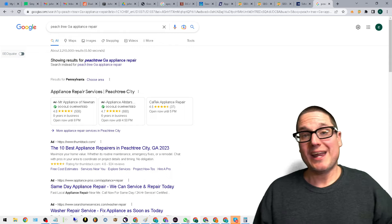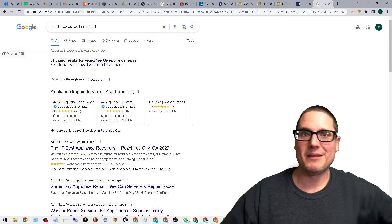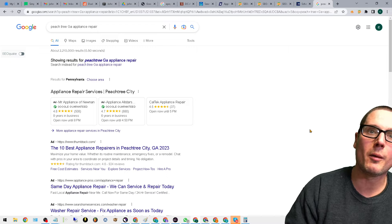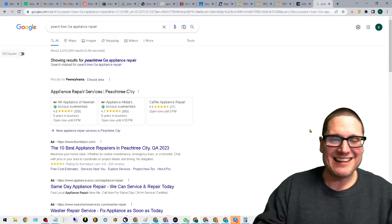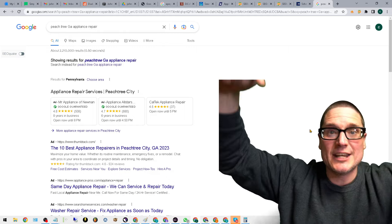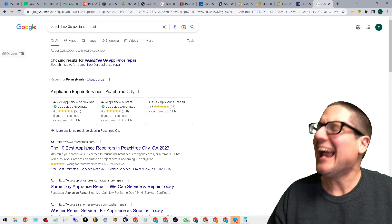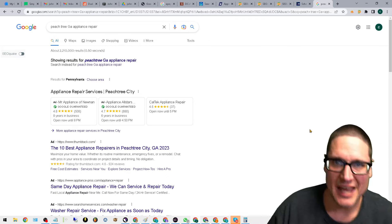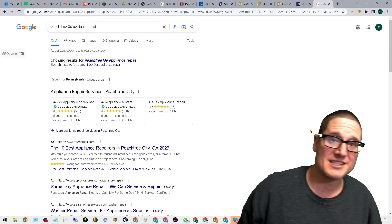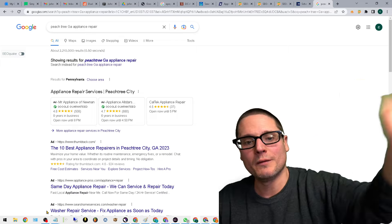That's how you create and craft a winning location page. My name is Chris Palmer. If this is too much and you want someone to handle it for you, check us out at chrispalmermarketing.com. If you need help with anything SEO related, never hesitate — feel free to ask questions below. I answer them all. I look forward to seeing you in the next local SEO video. Have a blessed day!